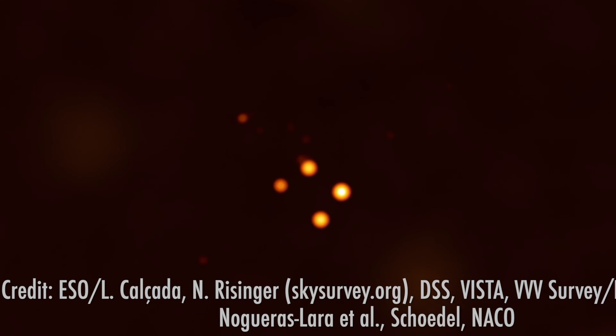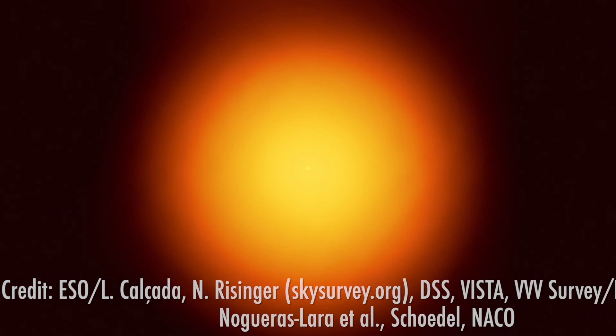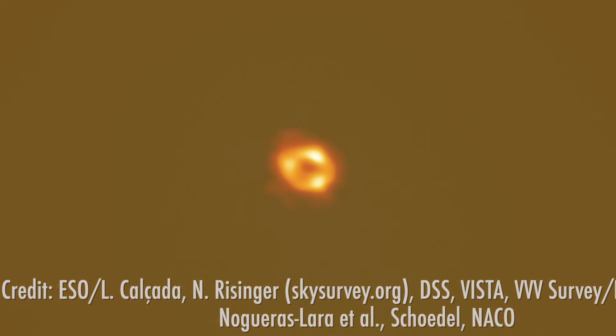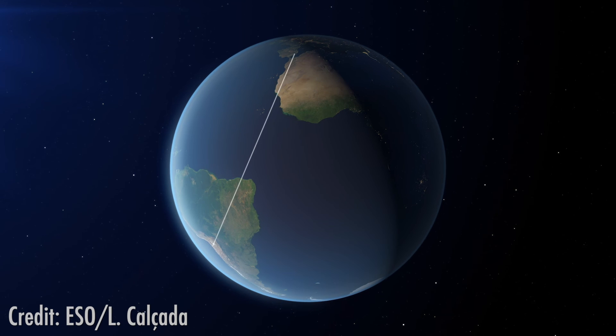The Event Horizon Telescope Team was able to provide the first direct image of Sagittarius A star through the brilliant work of more than 300 researchers at over 80 institutions across the world, who worked for 5 years using supercomputers to analyse their data.